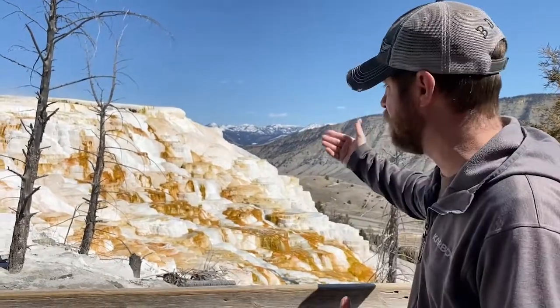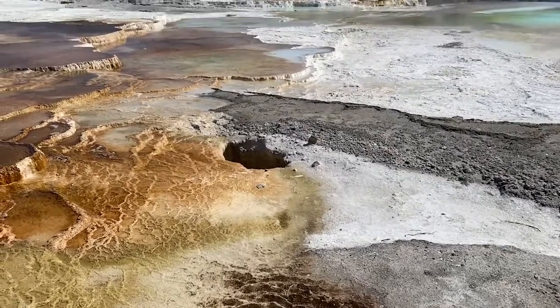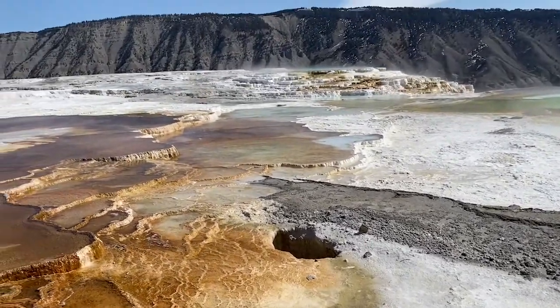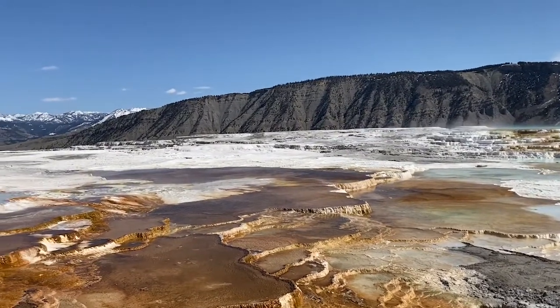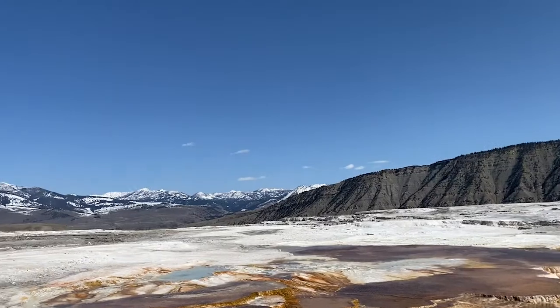Now you're looking at a couple things here. First of all, you're going to notice the water coming out — this is pretty hot water. Some of these springs in Yellowstone are actually boiling, so over 200 degrees. But what I want you to really notice is that white on that side of that cliff there — that's actually something called travertine.